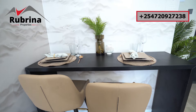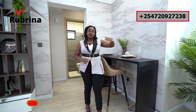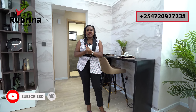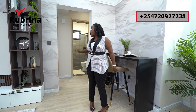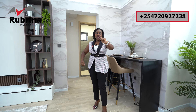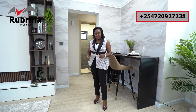The main entrance door is on this side. It's a smart lock and you can access it using biometrics, key card, or a password. On my right is where we have the bathroom and the bedroom, and on my left is where we have the kitchen and the laundry. Let's first check out the kitchen.